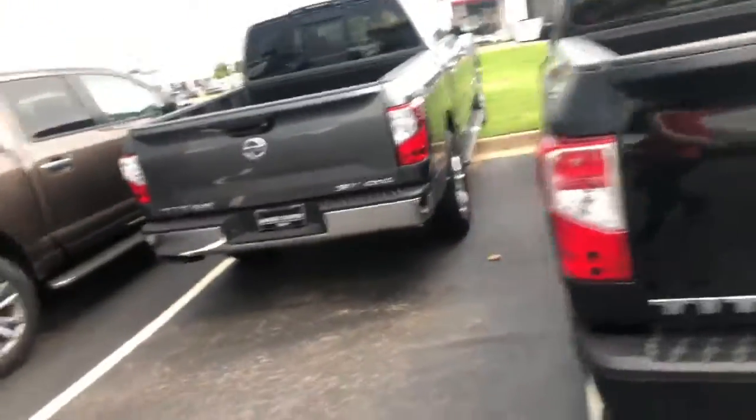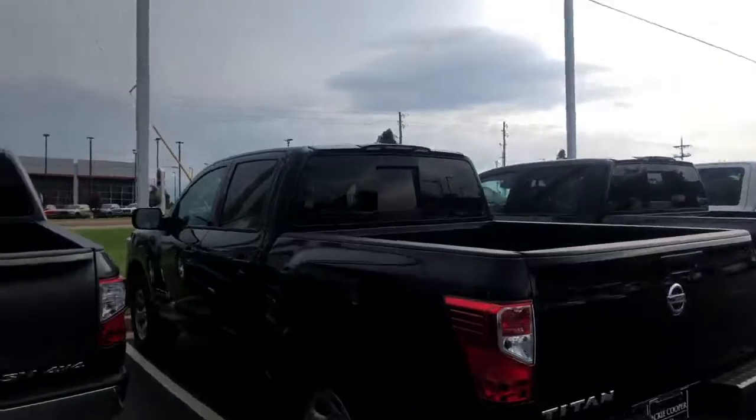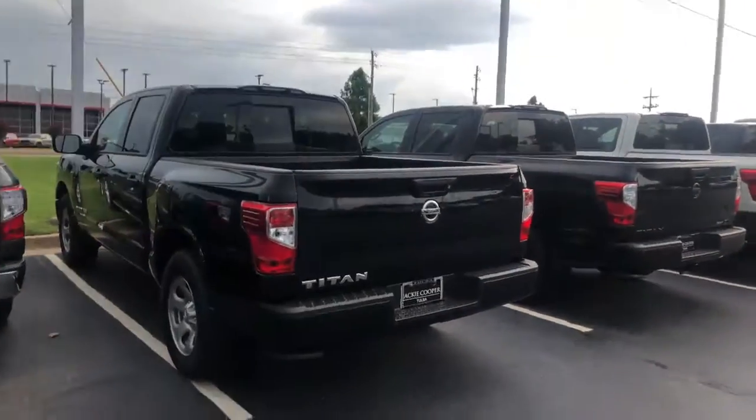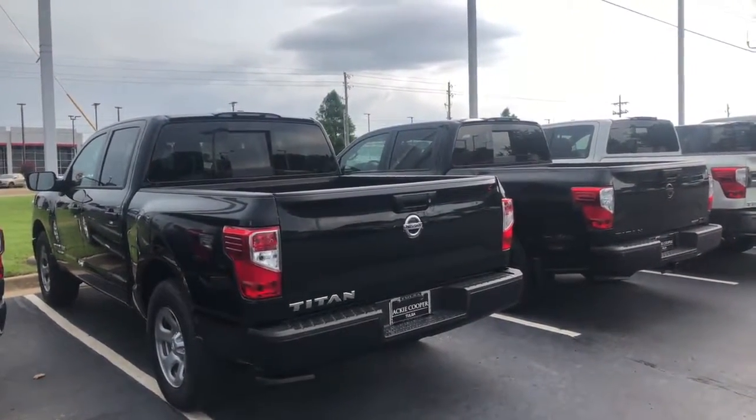I know you sent over one for an S single cab, but we don't have any S single cabs. I can definitely get my hands on one, I just don't have one here at this moment. So if you have any questions, please feel free and give me a call. You can reach me at 918-720-4228. Thanks, buddy.